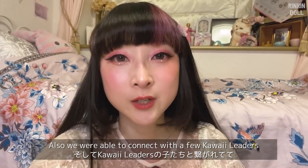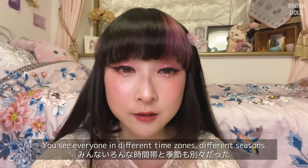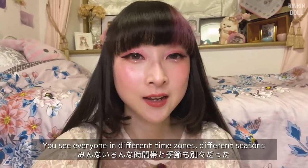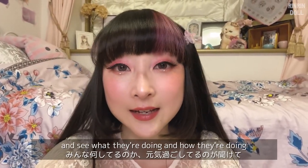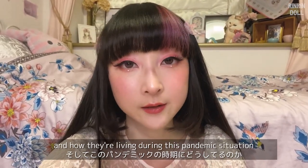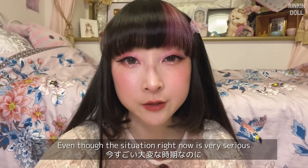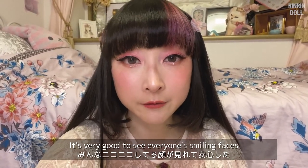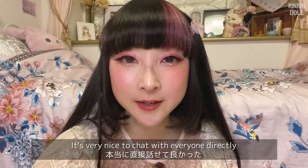We were also able to connect with a few kawaii leaders around the world, which is amazing. You see everyone in different time zones, different seasons — it's really great to talk to everyone directly and see what they're doing, how they're living during this pandemic situation. Even though the situation right now is very serious, it's very good to see everyone's smiling faces and know that they're doing okay.